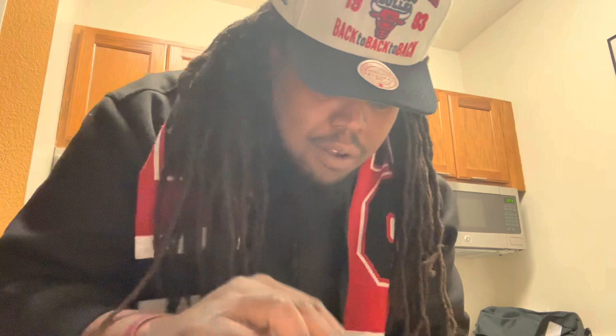So far everything hit, man. Everything hit. Next on the list...